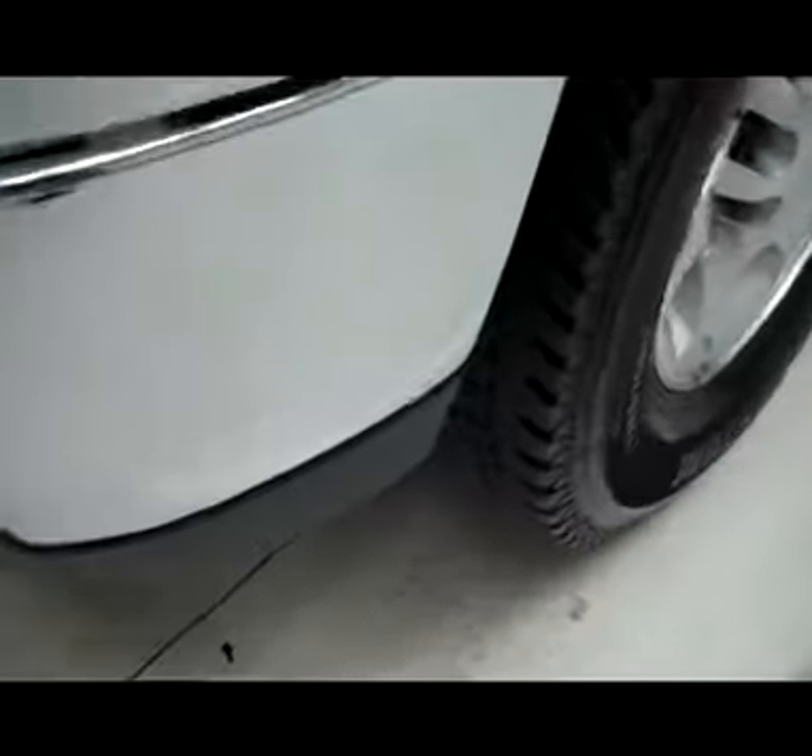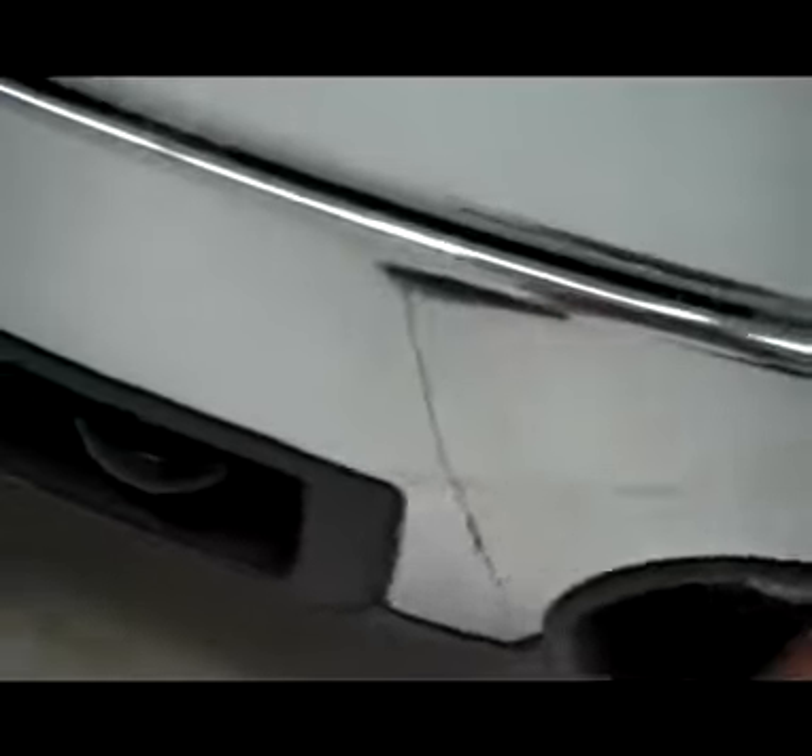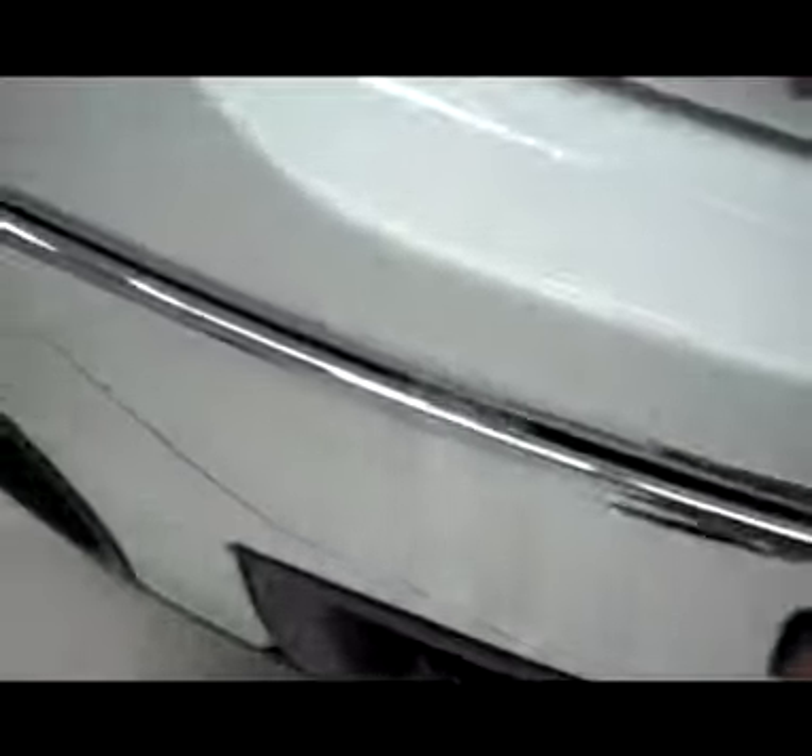Vehicle does have factory fog lights, extremely clean chrome from the factory front bumper. The uppermost part is paint matched white, very clean chrome grille surround, no visible dents or dings in the hood.